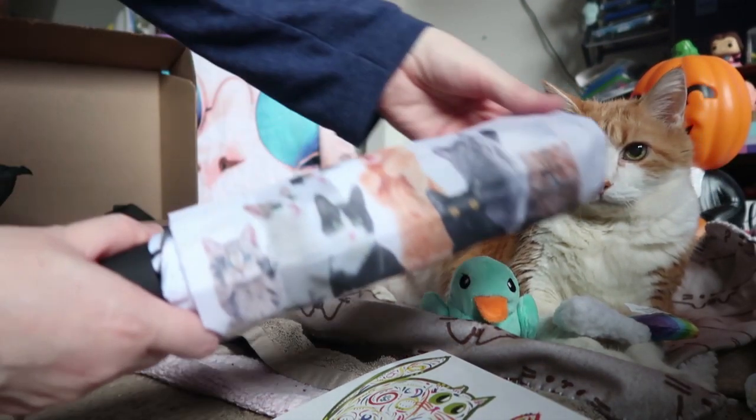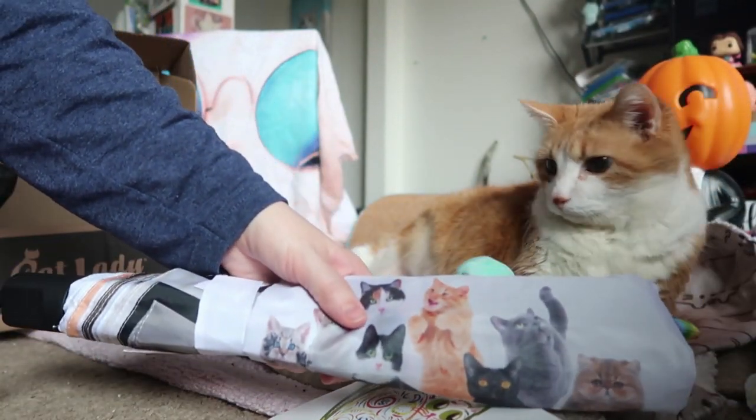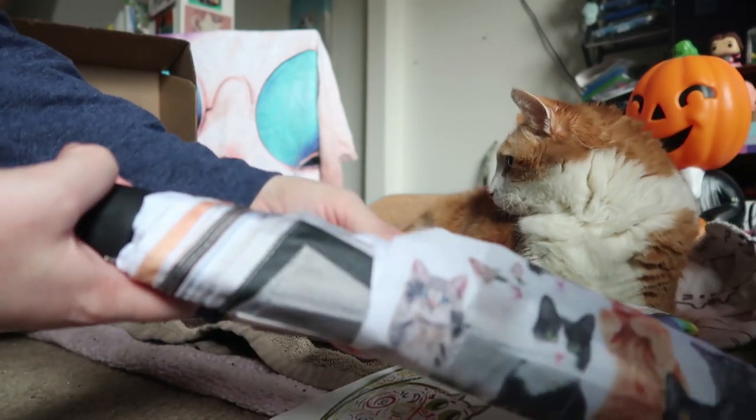And it came with an umbrella. We're not going to open it in here. I got an umbrella because, you know, rainy days.